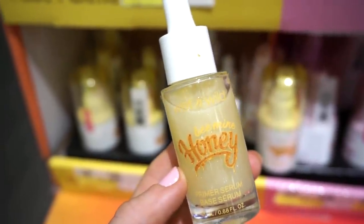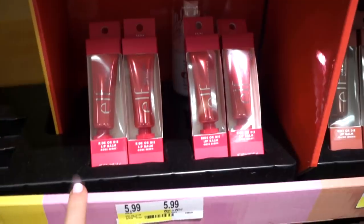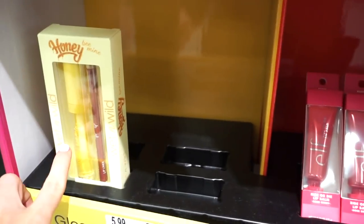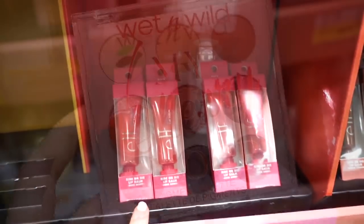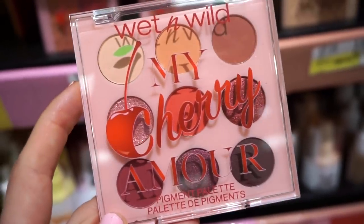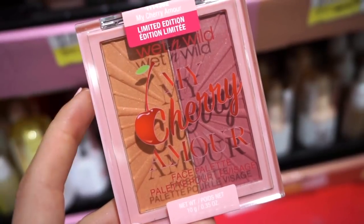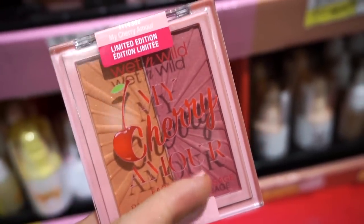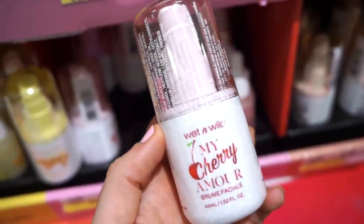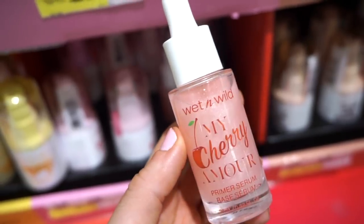Next we have the My Cherry Amour collection. It looks like the lip products are sold out at my Target. Here's what the My Cherry Amour palette looks like — stunning! I feel like these tones would look so pretty on so many different skin tones. They also have a blush duo with one peachy shade and one berry tone, a face mist, and a cherry-scented primer serum — so cute.